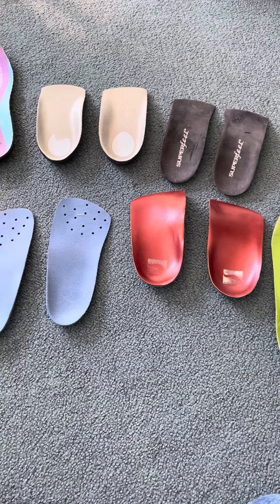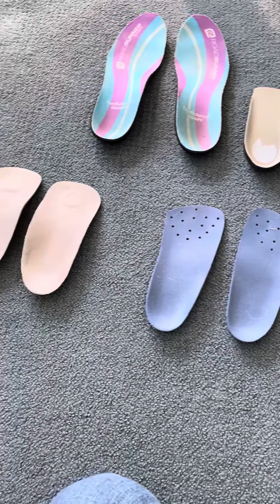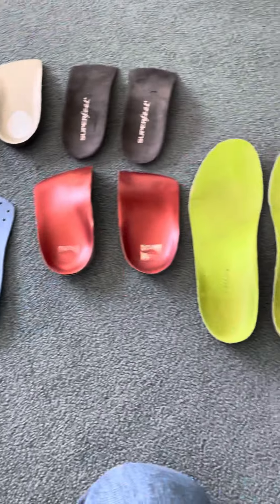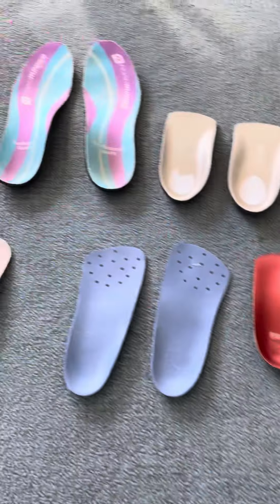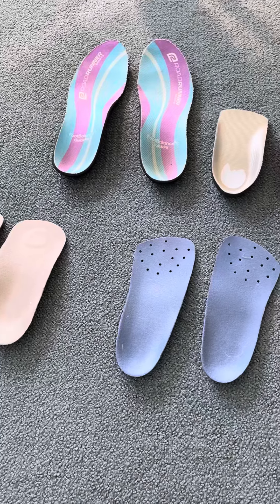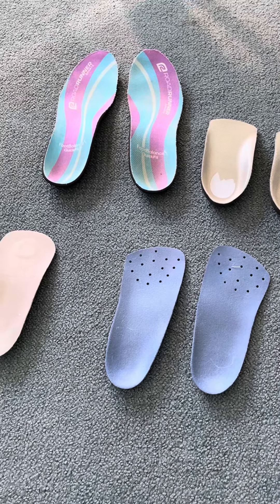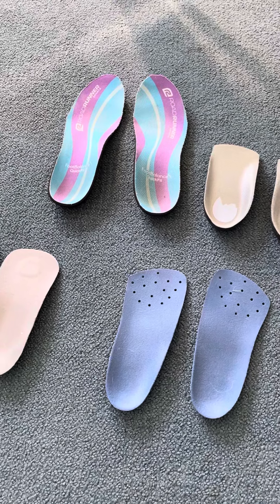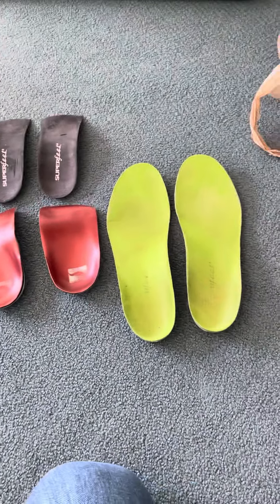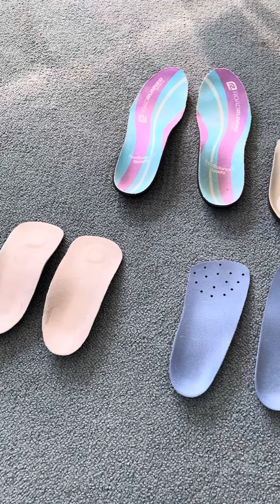This particular patient has first ray instability, and a three-quarter length orthotic will really not do a darn thing for that. She's got some supinated feet, and she's got these things from Roadrunner that were shaped in regards to her longitudinal arch, which is 0% of her problem. So once again, we have a series of interventions here that aren't addressing the problem.